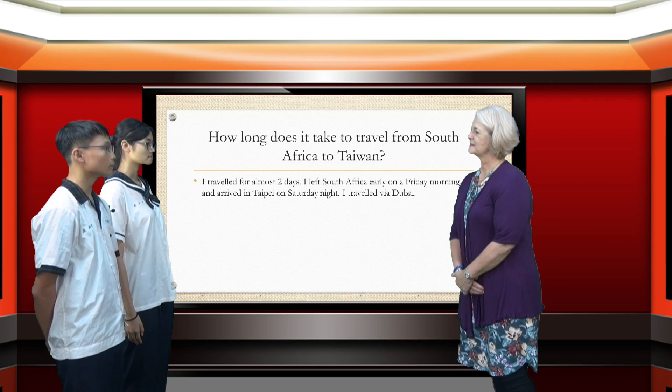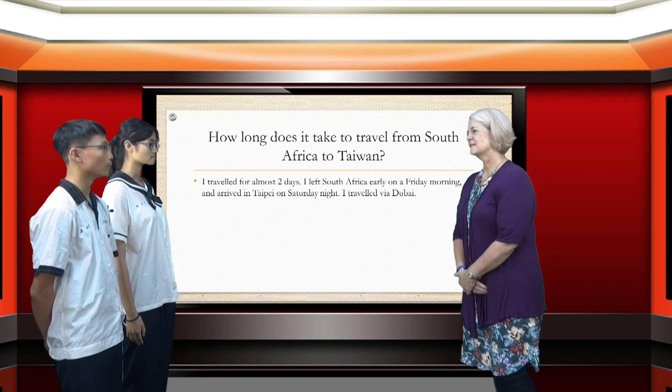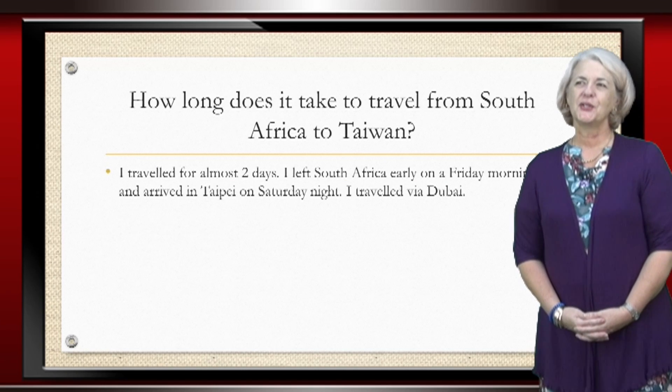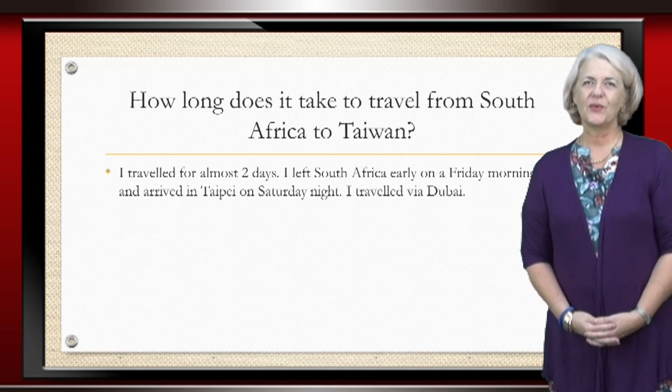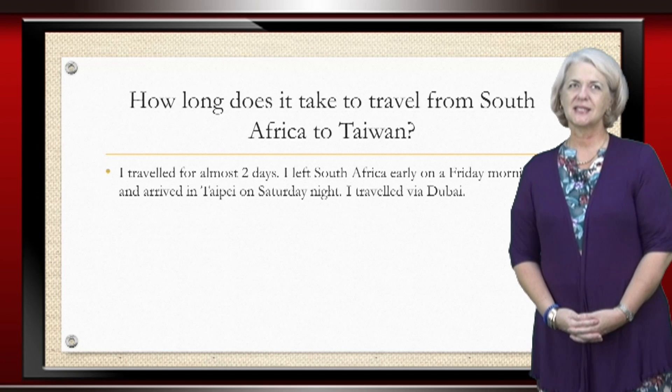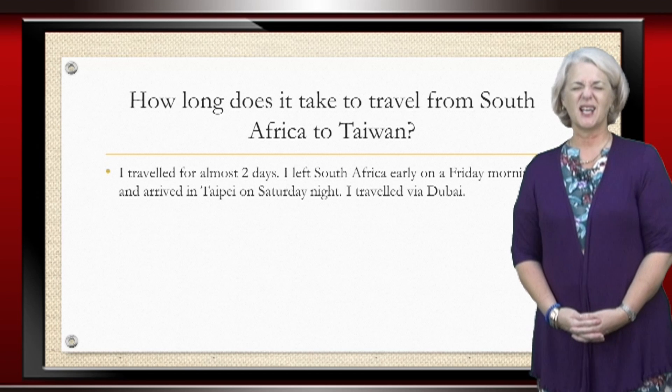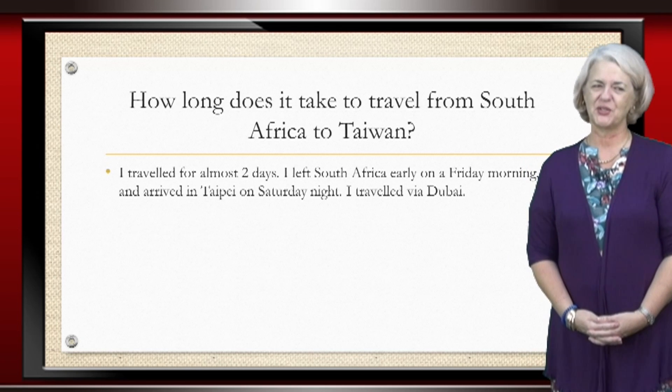How long does it take you from South Africa to Taiwan? It takes about 48 hours to travel from South Africa to Taiwan.